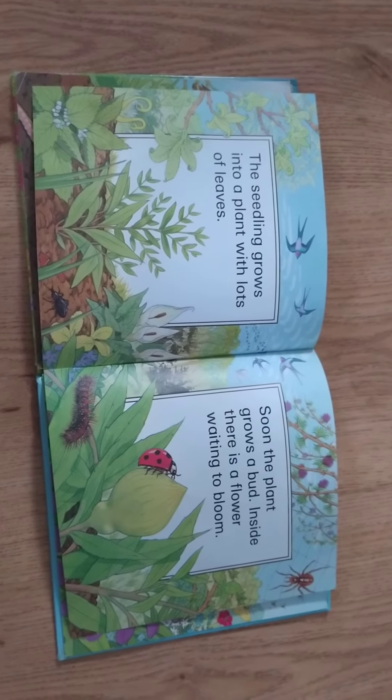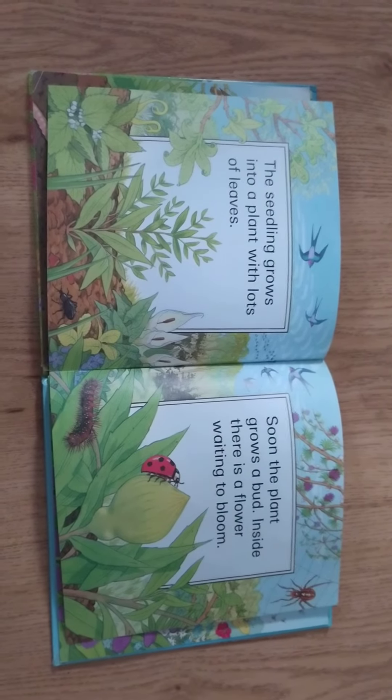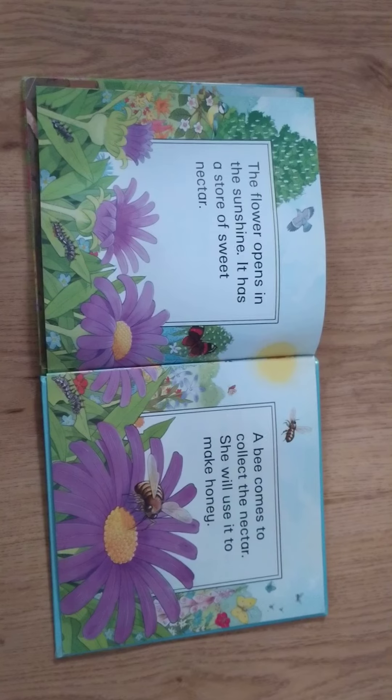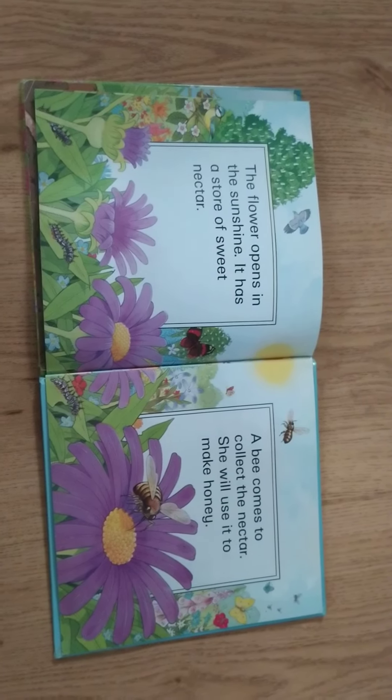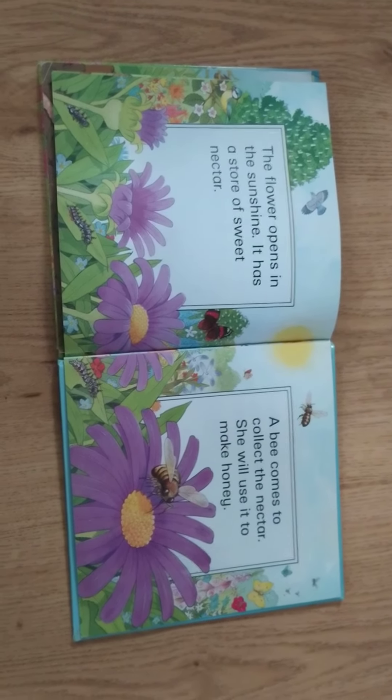Soon the plant grows a bud. Inside there is a flower waiting to bloom. The flower opens in the sunshine. It has a store of sweet nectar. A bee comes to collect the nectar.